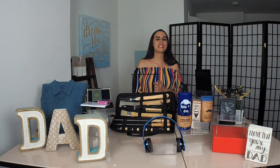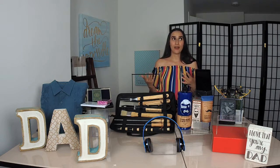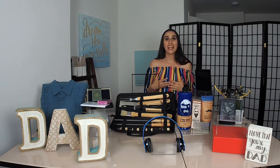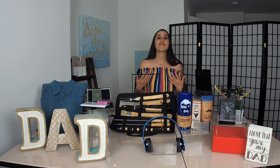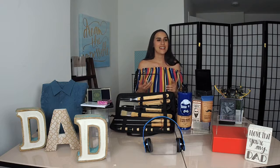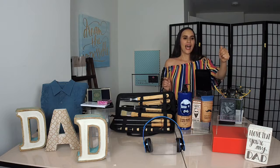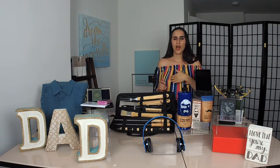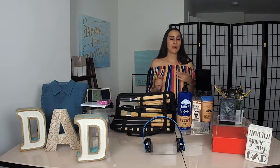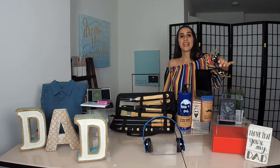Instead of giving dad the same old thing - everyone usually thinks about either a tie or a watch, but most dads have those already - think about something that he actually wants. I was surprised to find this drone in a department store, because I thought drones were only available online and really expensive. But I want to let you know that this drone right here - I found it at TJ Maxx.